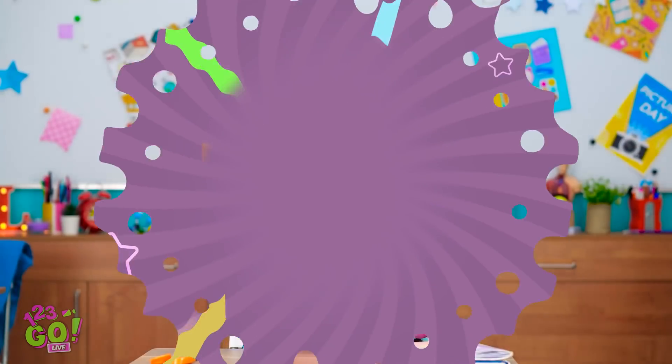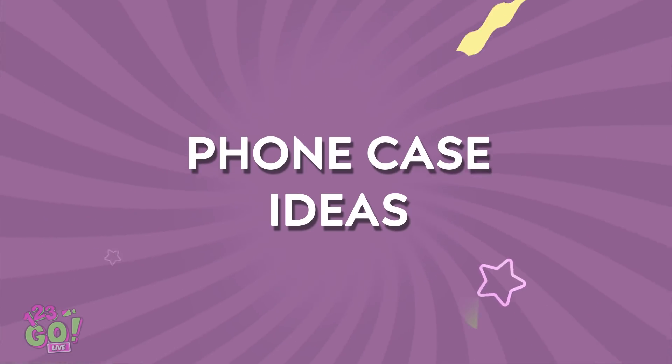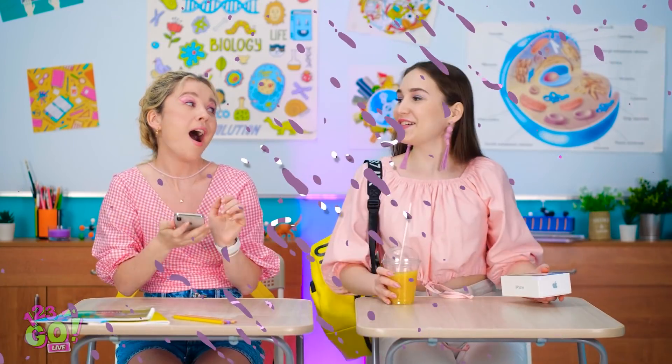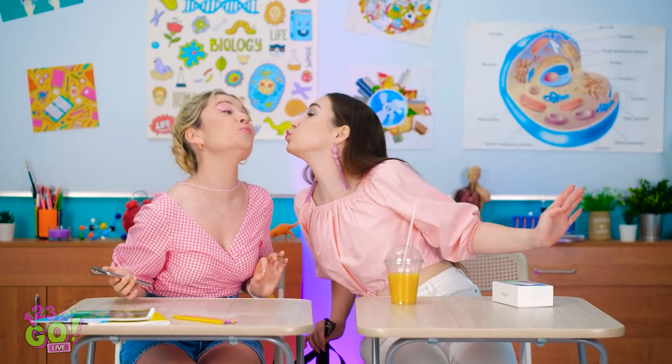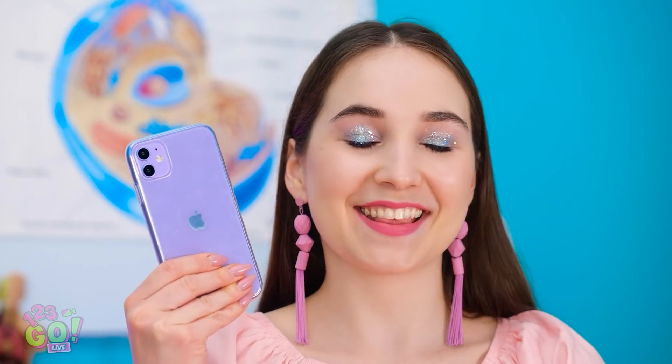I'm so gonna win! Hey! How's it going? Look what I've got! No way! When did you get that? Just this morning. It's purple and everything. Wow! I'm pretty jealous. I wish I had a new pretty phone.